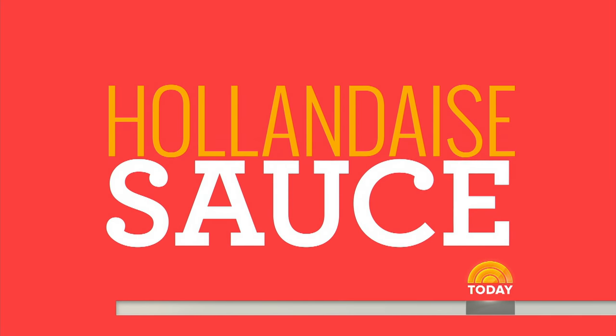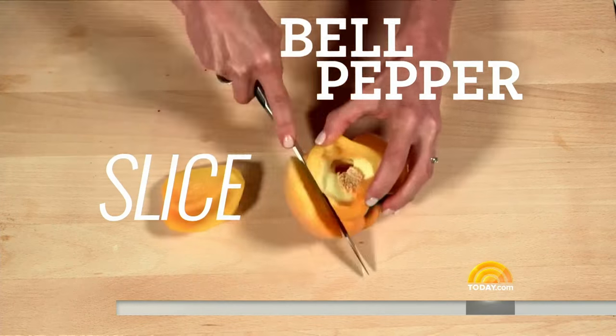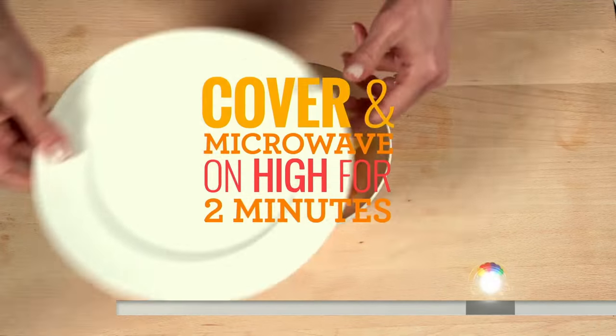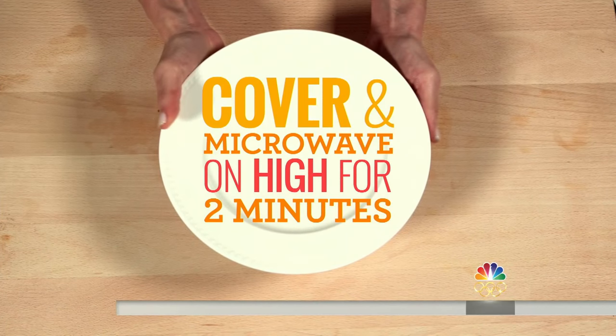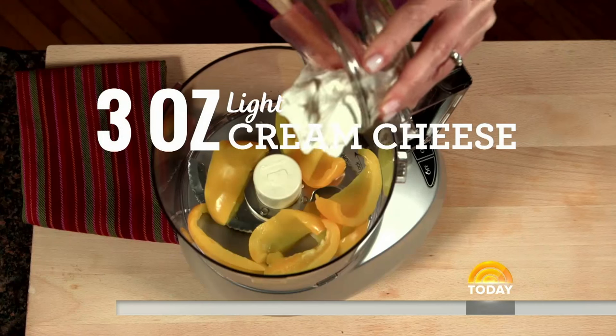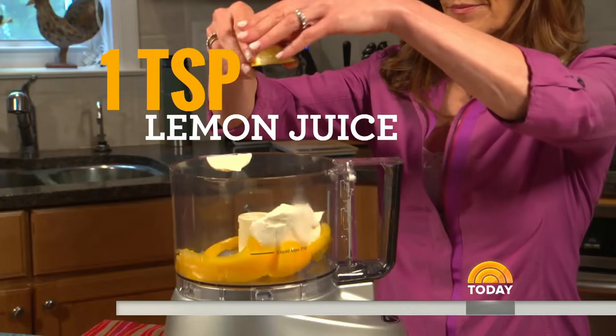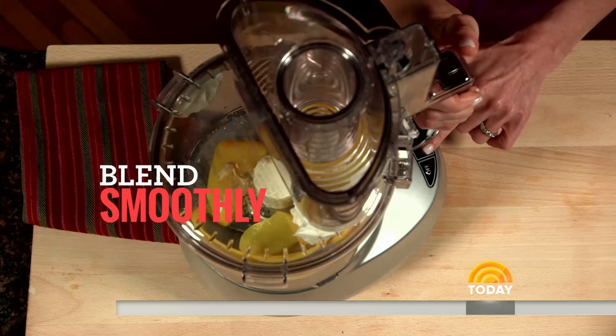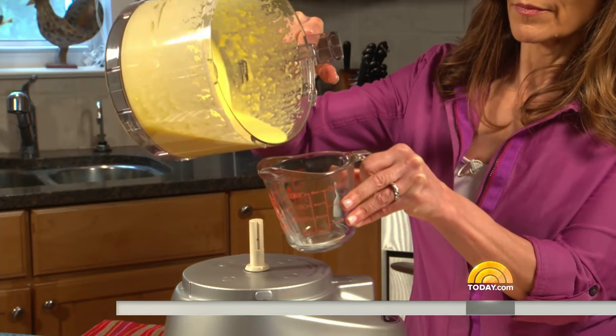Yellow pepper hollandaise sauce: take a yellow pepper, cut it up, place in a bowl, add one tablespoon water, cover, and microwave on high for two minutes until the pepper is soft. Drain and toss in a blender with light cream cheese, lemon juice, Dijon mustard, and kosher salt. Puree until silky smooth.